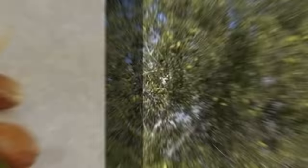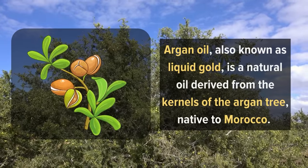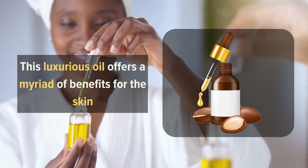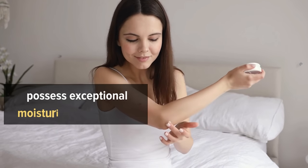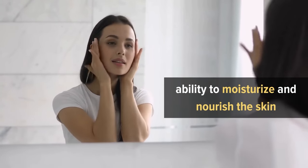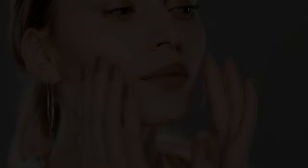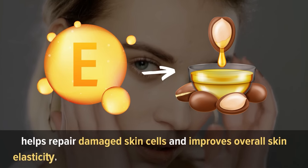2. Argan Oil. Argan oil, also known as liquid gold, is a natural oil derived from the kernels of the argan tree, native to Morocco. This luxurious oil offers a myriad of benefits for the skin, making it a prized ingredient in the beauty industry. It possesses exceptional moisturizing properties and also contains essential fatty acids, antioxidants, and vitamins that promote skin health. It is easily absorbed, leaving the skin soft, supple, and radiant. The high vitamin E content in argan oil helps repair damaged skin cells and improves overall skin elasticity.